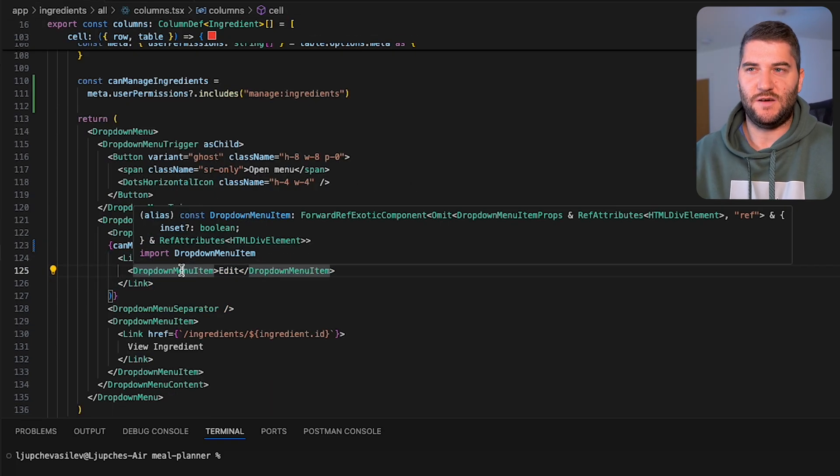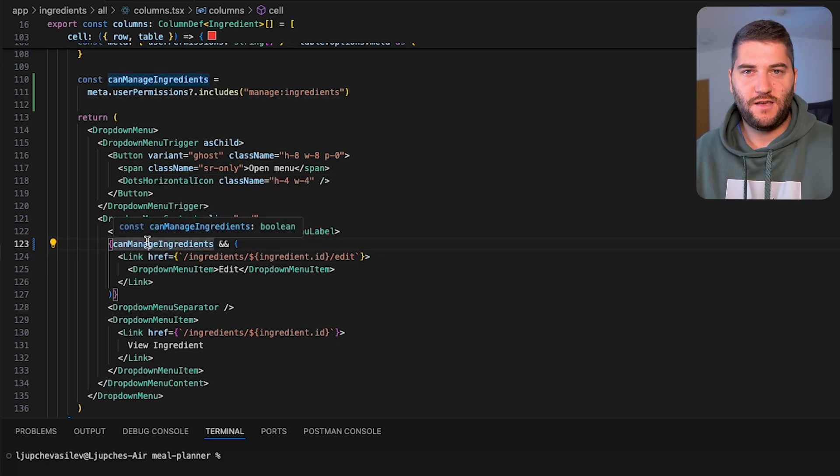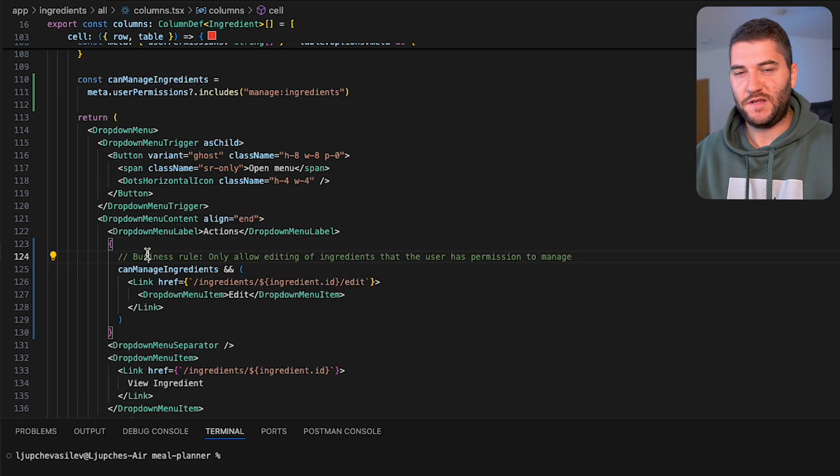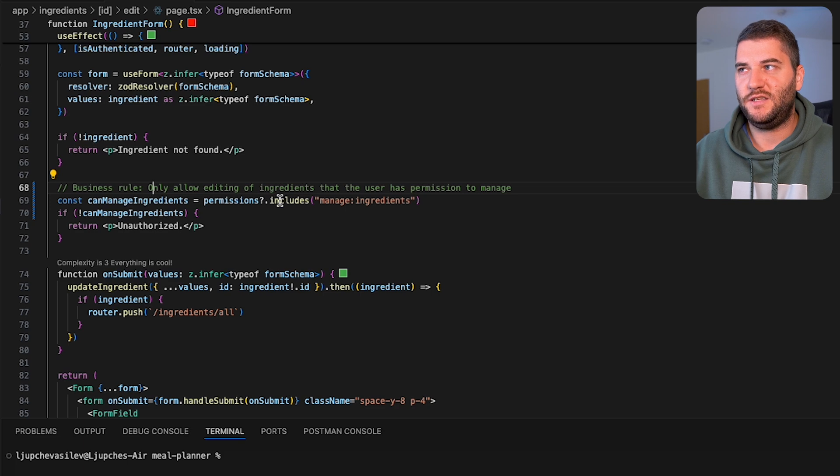This is a very easy example, but if you have complex business logic, it might not be clear why that logic exists in the app. So adding a comment — I usually try to add a 'business rule' label here — explaining what the comment is about. For example: 'only allow editing of ingredients that the user has permission to manage.' Apps often have a lot of complex business logic and it can be unclear why certain decisions were made. Explaining the decision-making with comments is a great use for inline comments.